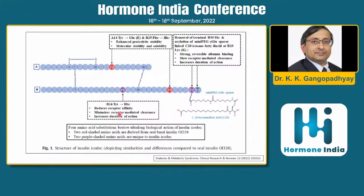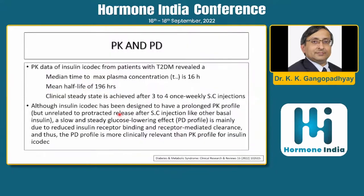The albumin binding mechanism is the one I feel contributes most to the increase in duration of action. The mean half-life is about 196 hours, and clinical steady state is achieved after three to four once-weekly subcutaneous injections.